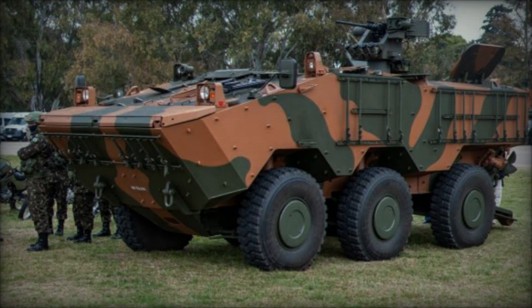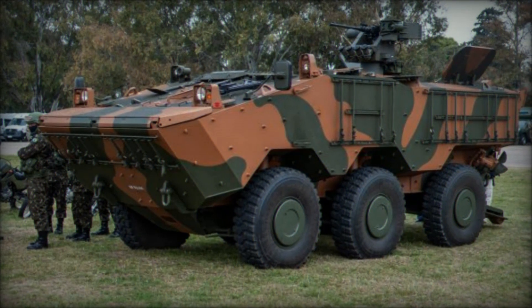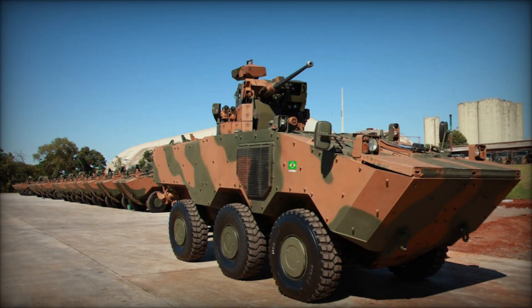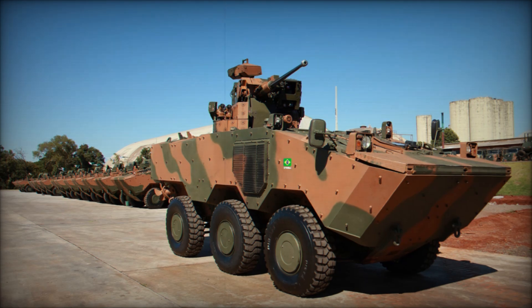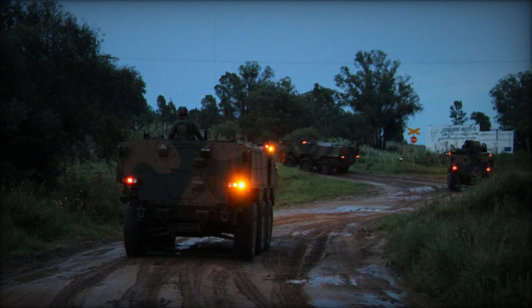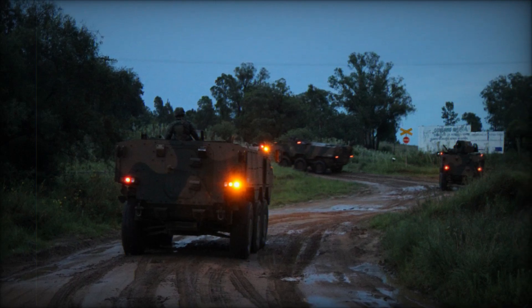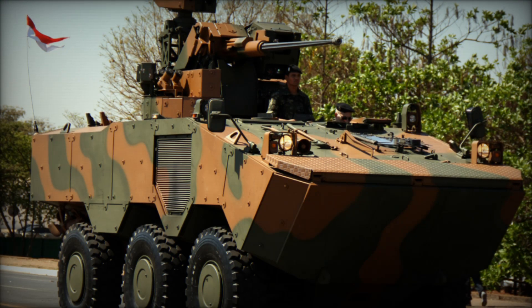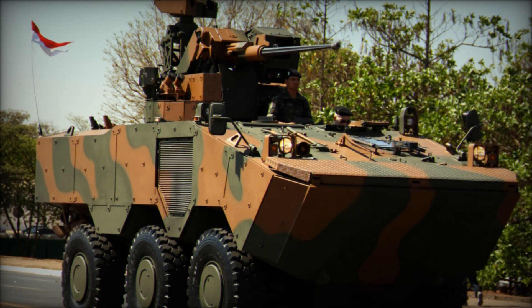The turret used on the Guarani is another piece of impressive technology. It's an Israeli-designed system by Elbit Systems, but it's manufactured in Brazil under license. This collaboration means that Brazil is not just using imported technology but is involved in its production, giving the country greater control over its military assets. This also helps build local industry, providing jobs and expertise in advanced military manufacturing.